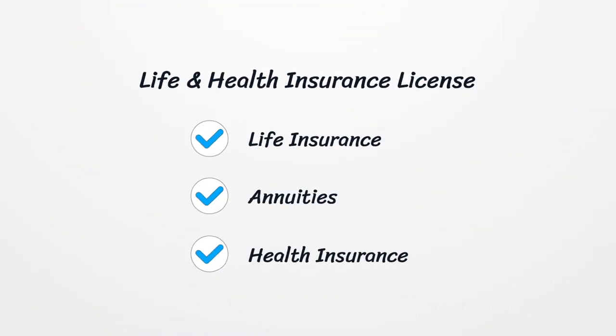The Life and Health Insurance License covers life insurance, annuities, health insurance, etc.